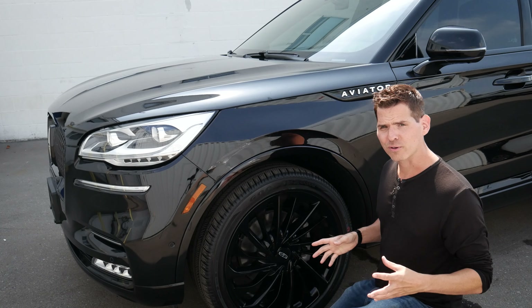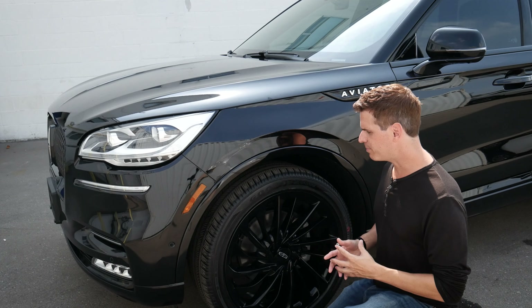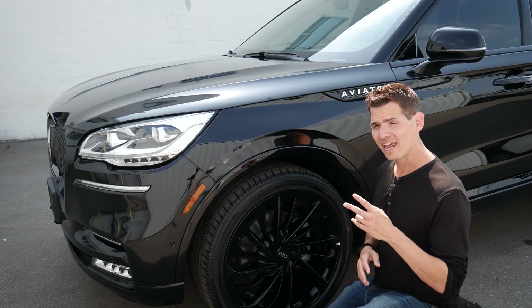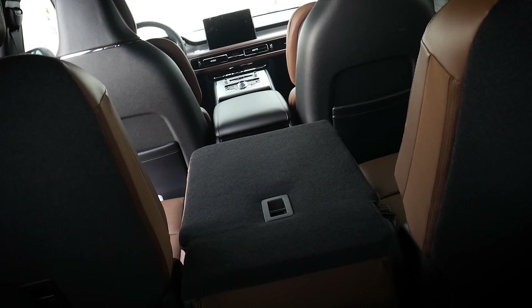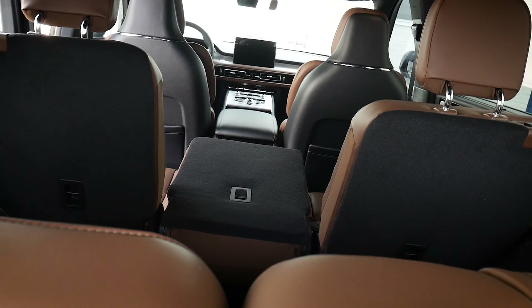The Aviator in general, you're going to have either 19s, 20s, 21s, or 22s depending on which packages you've gone for and what trim level. In Canada, we only have two trim level options available. Down in the States, you've got four different trim level choices. This one is the Reserve 201A, which is the highest package available in Canada for the regular gas model.